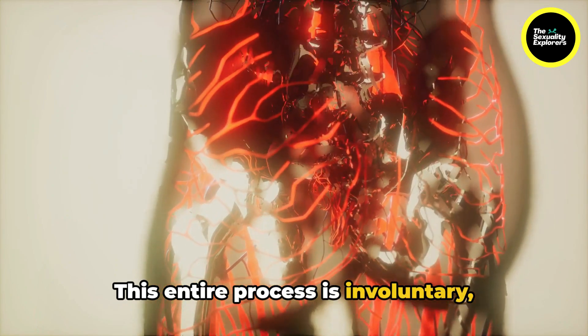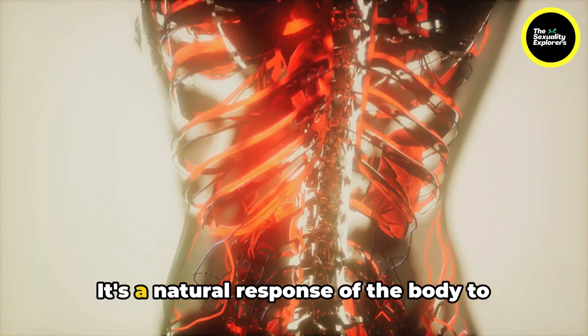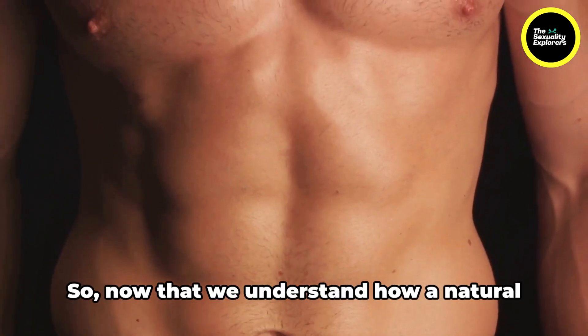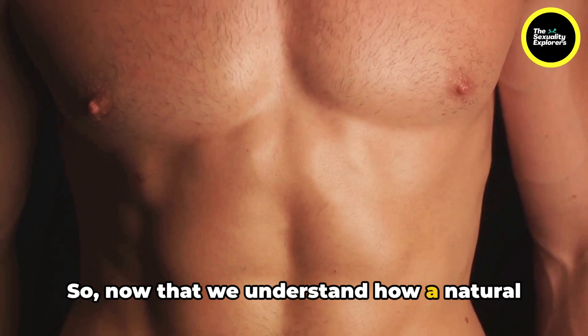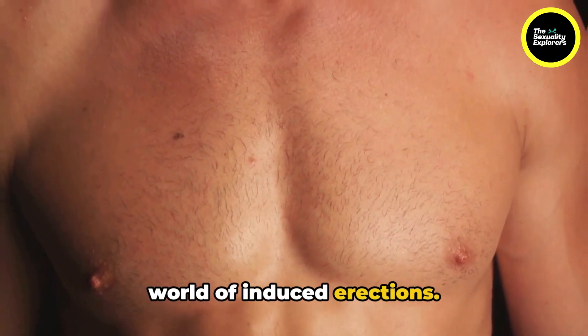This entire process is involuntary, meaning it's not something one can consciously control. It's a natural response of the body to sexual stimuli. Now that we understand how a natural erection happens, let's delve into the world of induced erections.